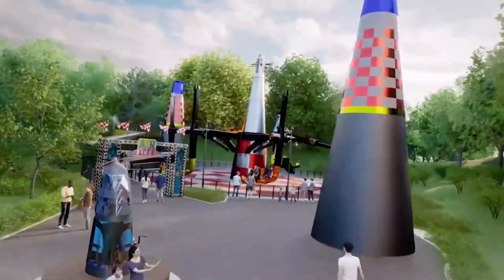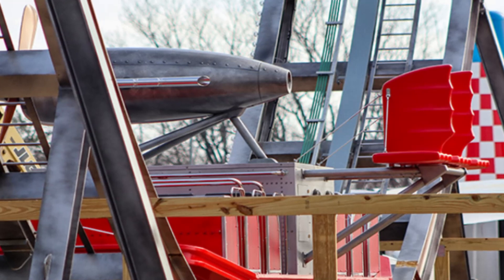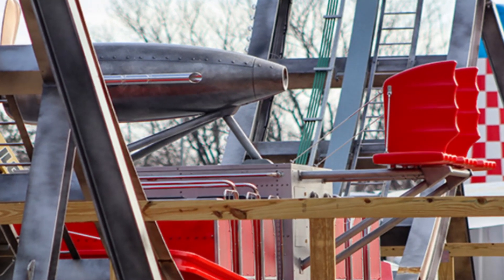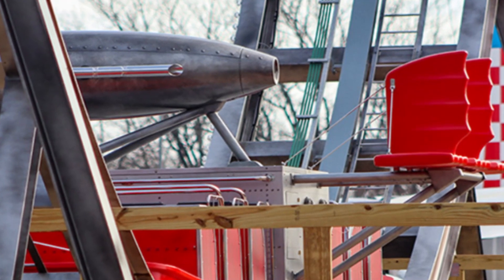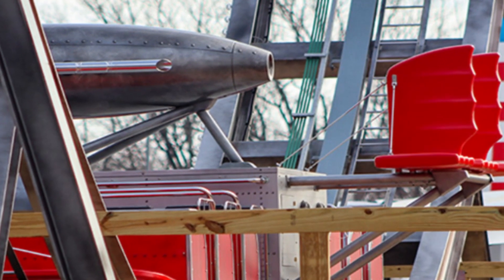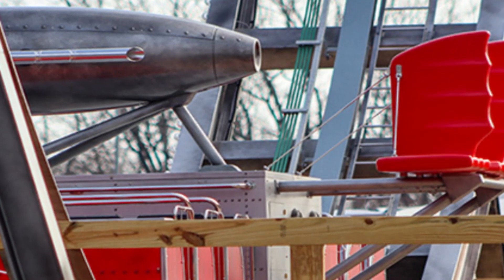Now let's talk about individual ride progress. Starting with the Zamperla Disco ride, Air Walker — just recently the lighting package was added to the side of the track and the centerpiece of the main car is complete. Along with that, tall wooden fences have been placed along the area to restrict guests from being in the ride area while it is in motion.